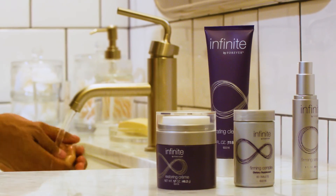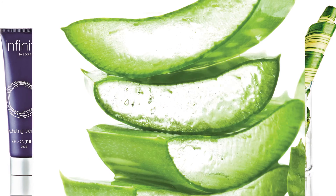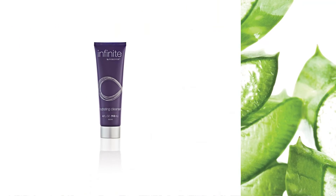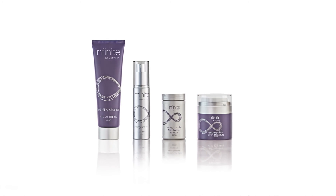Using scientific advancements and natural ingredients selected specifically to elevate the properties of aloe vera, Infinite by Forever provides a complete system to help you look and feel your best.